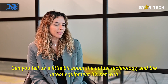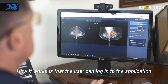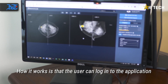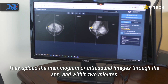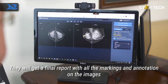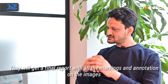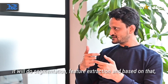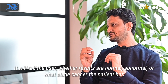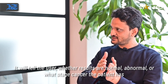How the application works is that any user can log in onto our application. They upload mammogram or ultrasound DICOM images onto the application and within two minutes they get a final report with all the markings and annotations on the images. It will do segmentation, feature extraction, and based on that it will tell the user whether it is abnormal or normal, or even what stage of cancer it is.